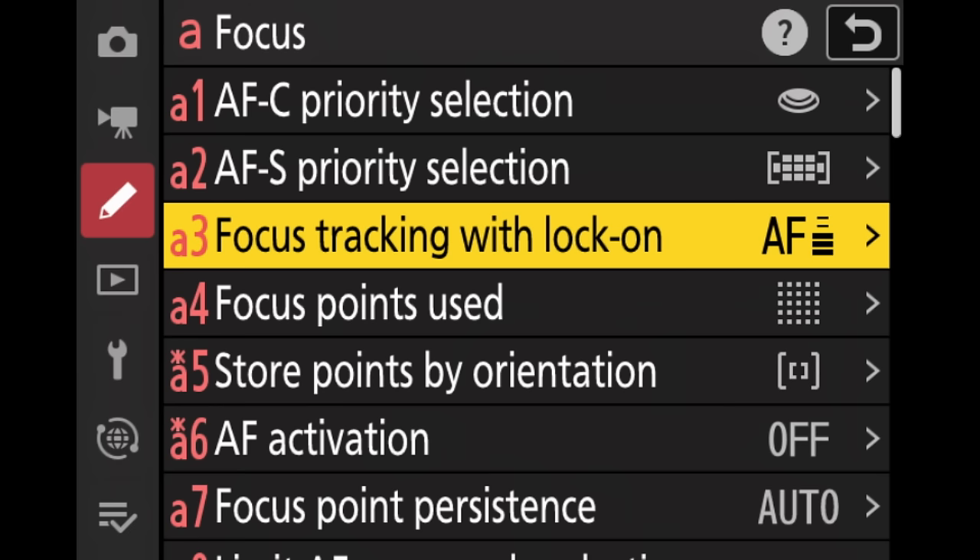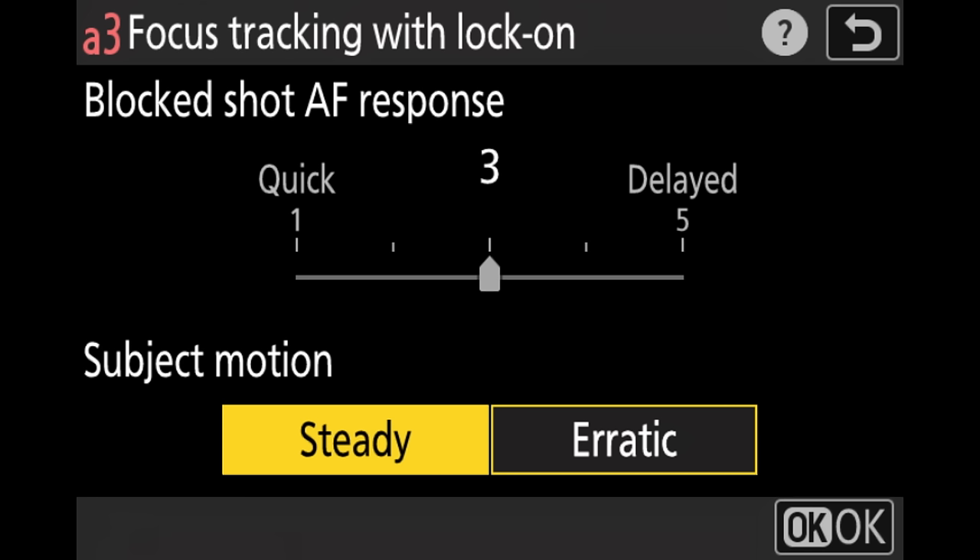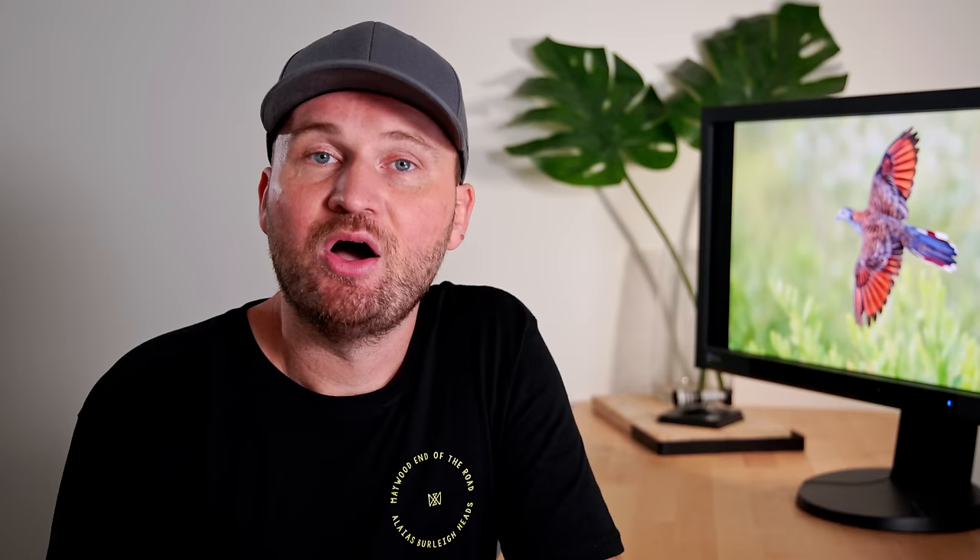When it comes to Nikon, I've tried a lot of different settings but I actually stuck with the standard settings in the end. With Nikon we don't have as many options, the main one being the focus tracking with lock-on — and here I set it to three, sort of the middle of the road — and the subject motion to steady. With Nikon, the different autofocusing areas and autofocusing modes actually have a bigger impact.